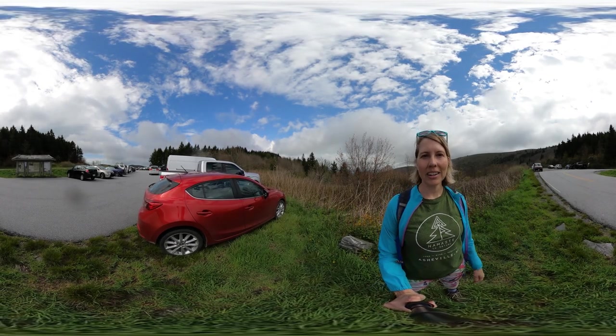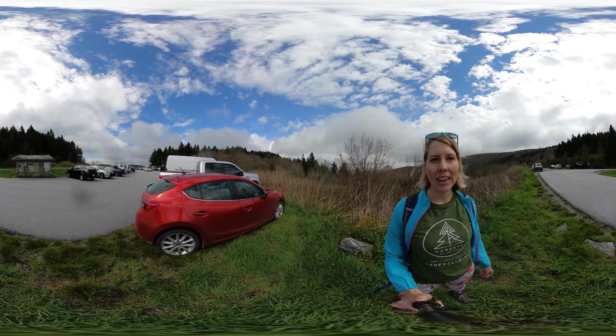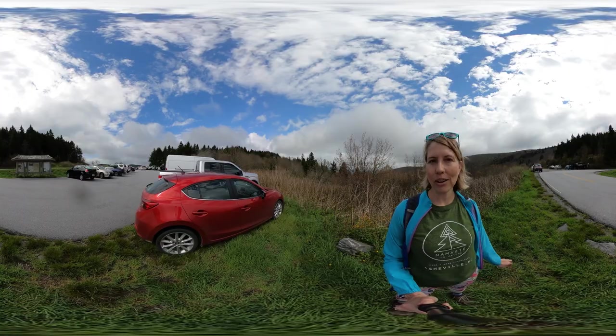Hey y'all, Miranda here with another 360 virtual hike with Hike With Me NC. Today I'll be showing you Black Balsam Knob, one of my favorite hikes and views in all of Western North Carolina.